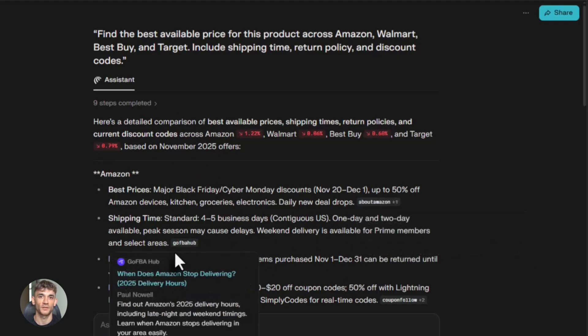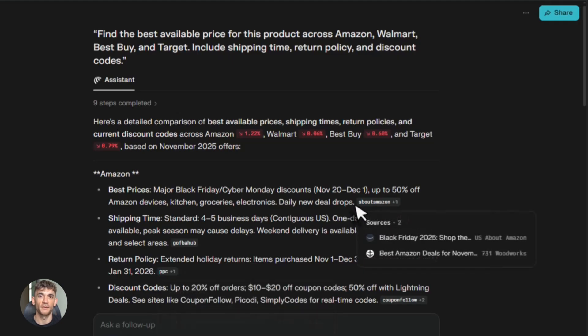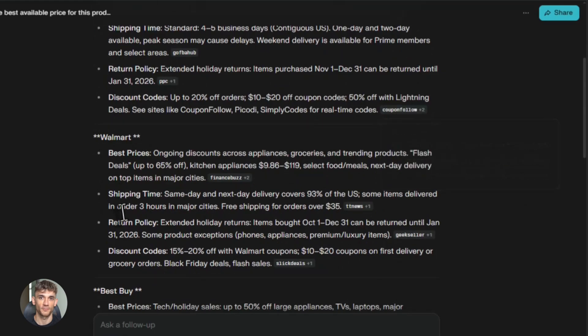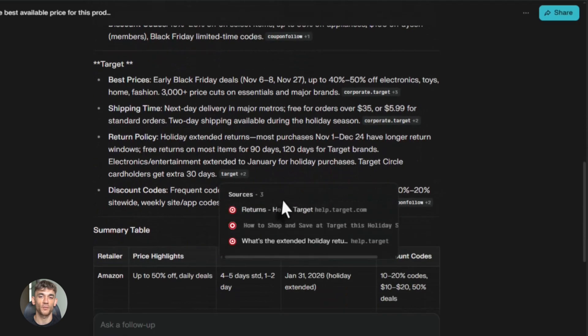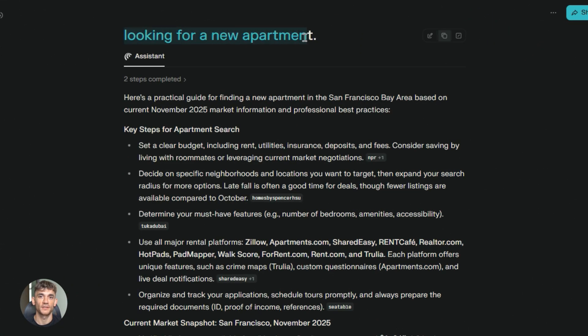Here's what makes this insane: Comet now works across multiple browser tabs at the same time. Multiple tabs at once. Most AI tools can only see one page at a time, but Comet sees everything — all your open tabs. It can grab information from one tab and put it in another tab without you touching anything. This is crazy for anyone doing research or data entry.